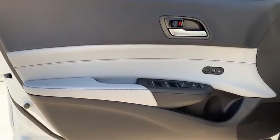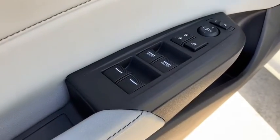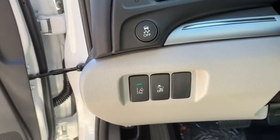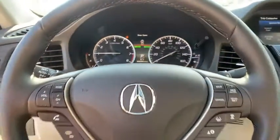Here are some of this vehicle's great options: backup camera, anti-lock braking system, steering wheel audio controls, power passenger seat, keyless entry, traction control, stability control, lane departure warning, leather-wrapped steering wheel, and Bluetooth.